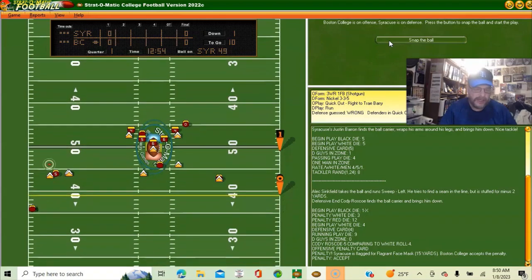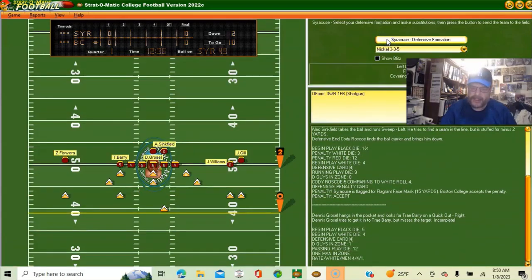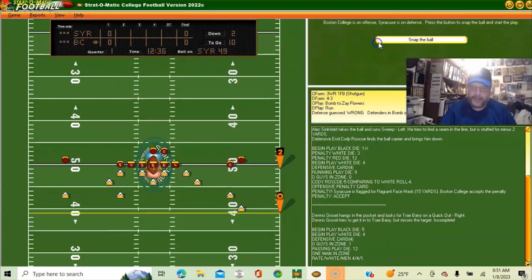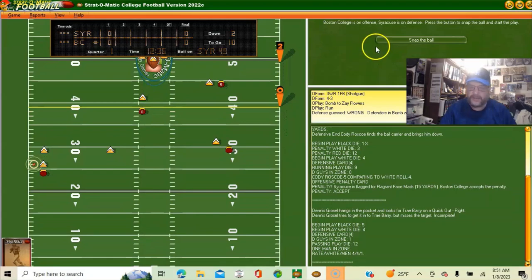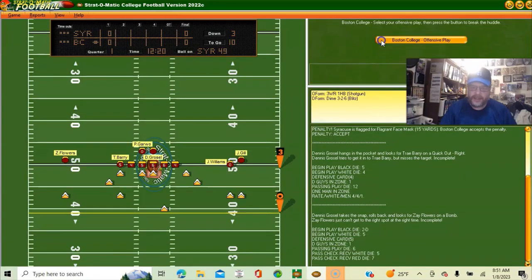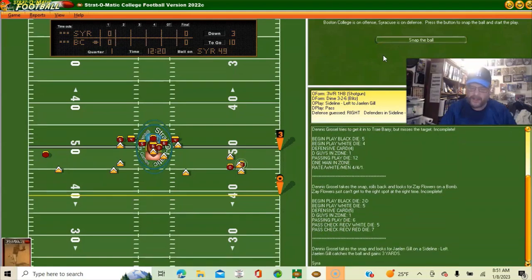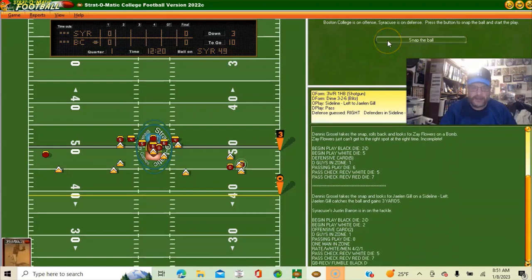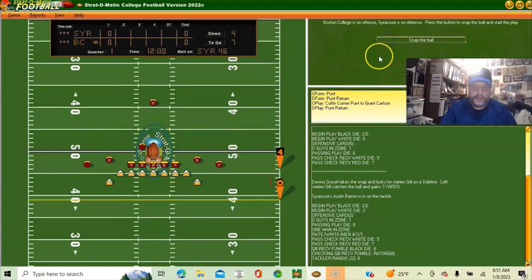He's passing — incomplete. I'll guess run on the next play, putting in the four-three. He's passing again — incomplete. Third and ten, looking for the pass, they get three yards on a quick out but don't make ten yards. Fourth and seven, they're going to punt — Carlson comes out. We put in the punt return and stopped them on their first drive.